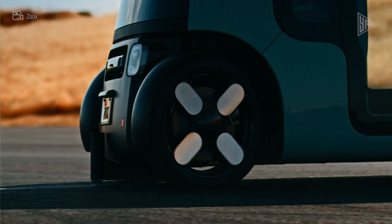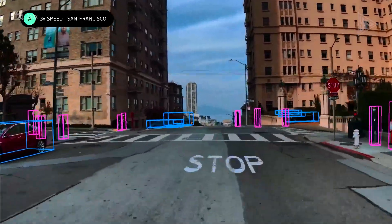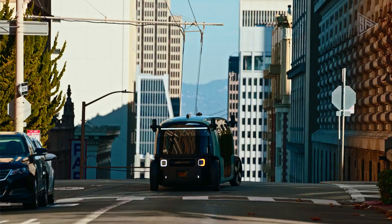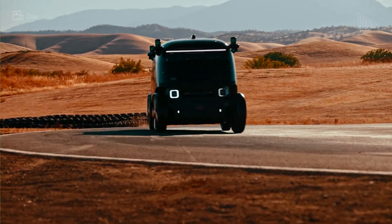In order to test its robo-taxi, Zoox first took staff members in Foster City on rides on public highways in California, and then expanded to other locations. The ultimate objective is to provide public autonomous transportation at a number of sites.